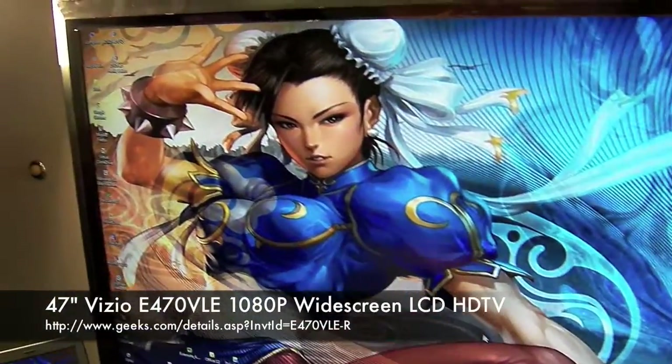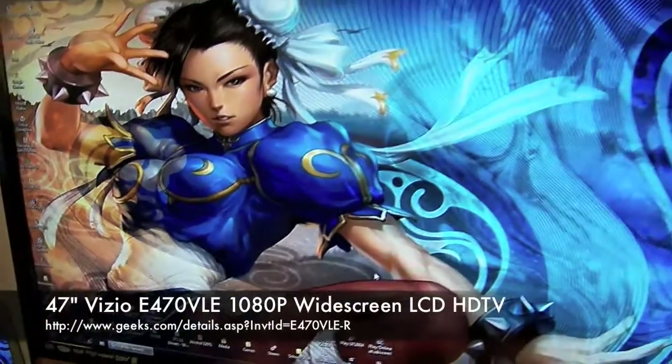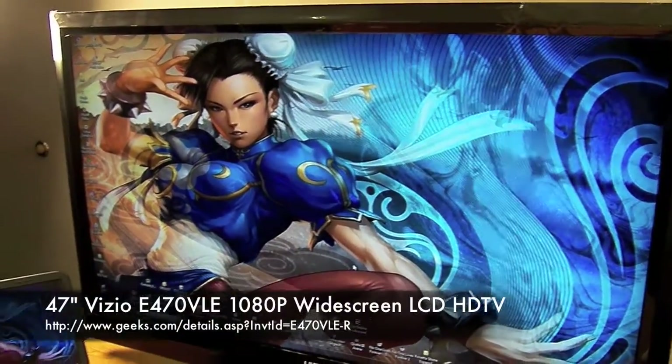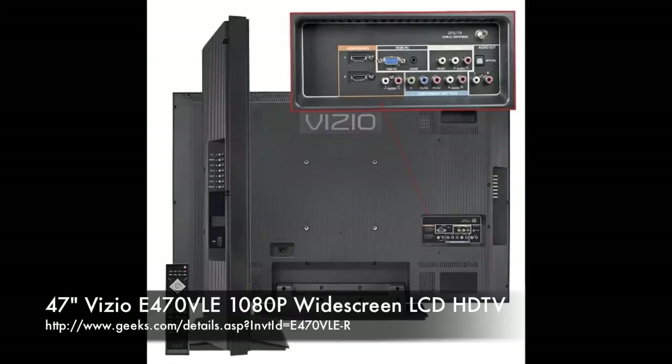As you can see, it's very graphically elegant with a lot of screen real estate space. So if you want to hook this up to your computer, it works pretty well. That's going to wrap it up for Geeks TV today. I am Mark Tionco, and we will see you next time.